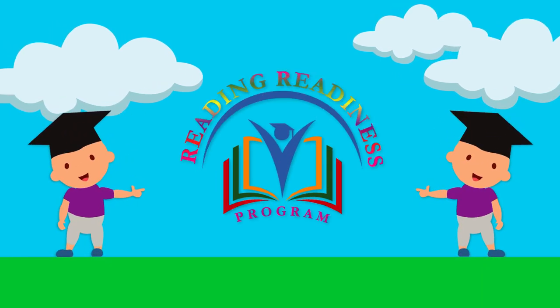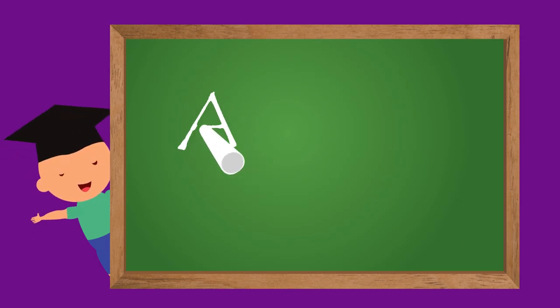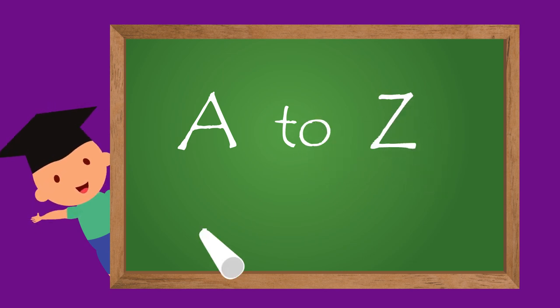Reading Readiness presents A to Z Phonics. Come on kids, let's learn together.